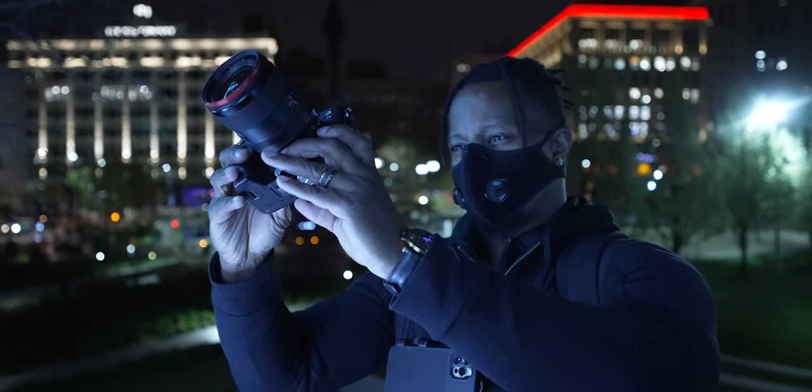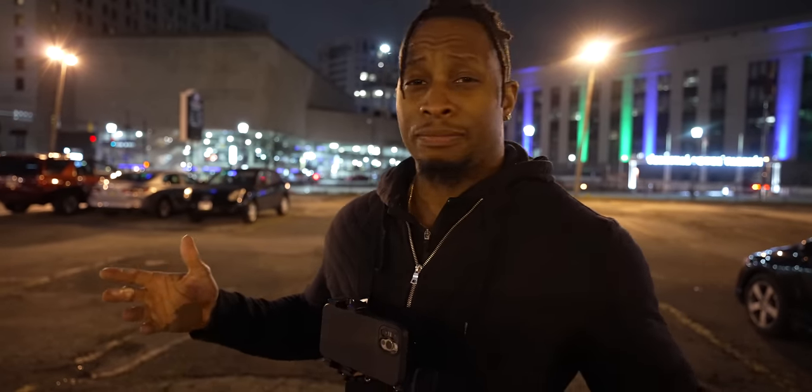Anyway, we're going to do some POV street photography. I'm using the 35mm F1.4 G Master — Gangsta Mode — that just came out, paired with the A7 III, and we're just going to walk around and try to have some fun. Y'all ready? I'm ready. Let's do it.